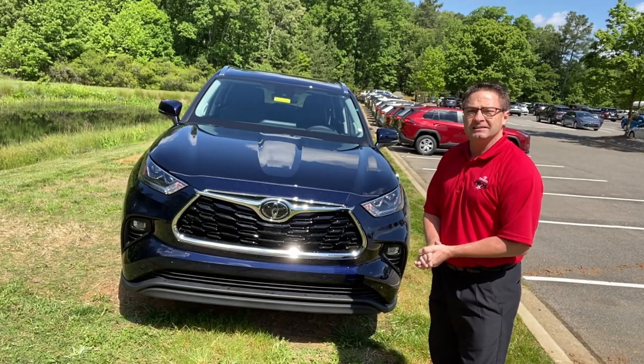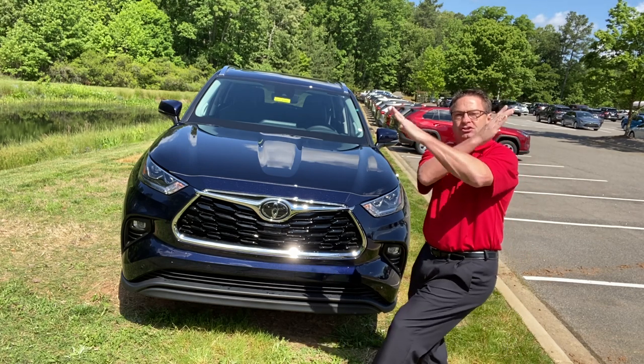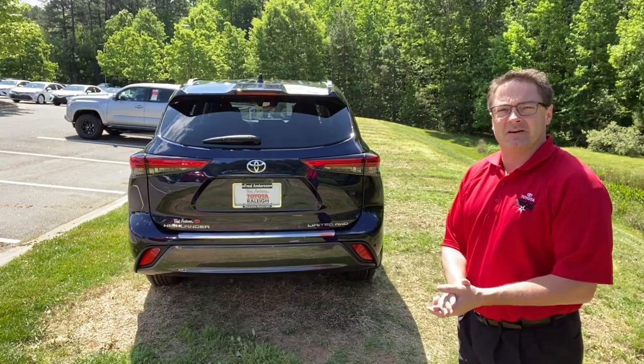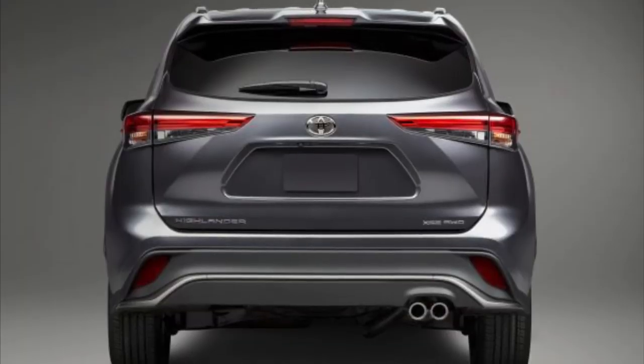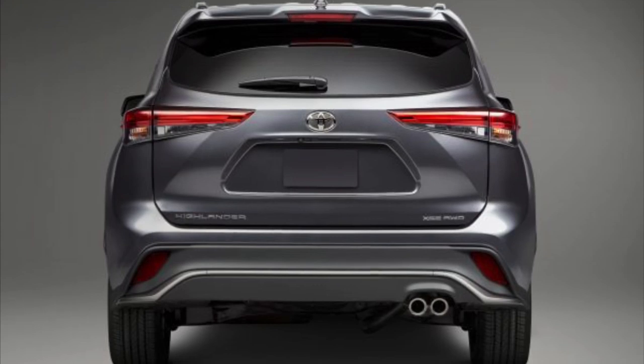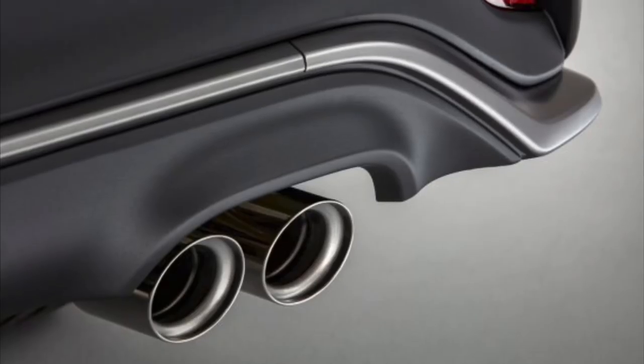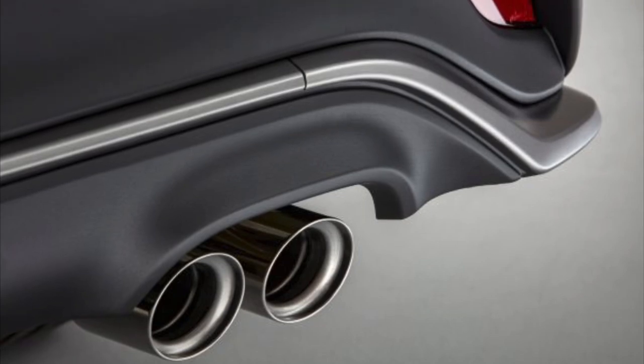This is sporty — in fact, it's the Extra Sporty Edition: XSE. And then at the back end, for the first time ever, Toyota is bringing back the exposed dual exhaust, and it's going to be in chrome. The XSE is going to be looking fly, folks.